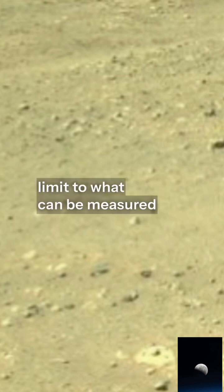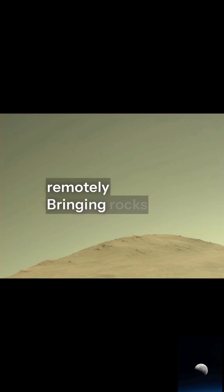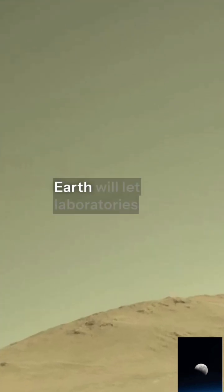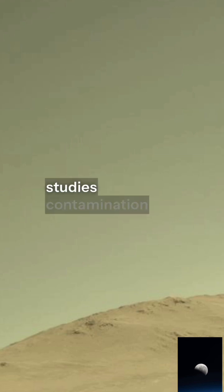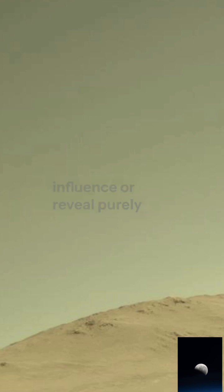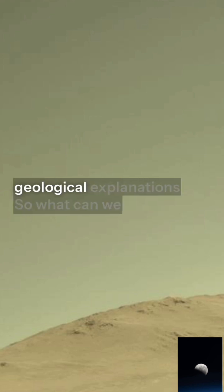Second, this finding underscores the immense value of the Mars sample return effort. Orbital and rover instruments are powerful, but there's a limit to what can be measured remotely. Bringing rocks like Sapphire Canyon back to Earth will let laboratories use instruments orders of magnitude more sensitive than anything on Mars, perform isotope studies, contamination controls, and cross-checks that can either confirm biological influence or reveal purely geological explanations.